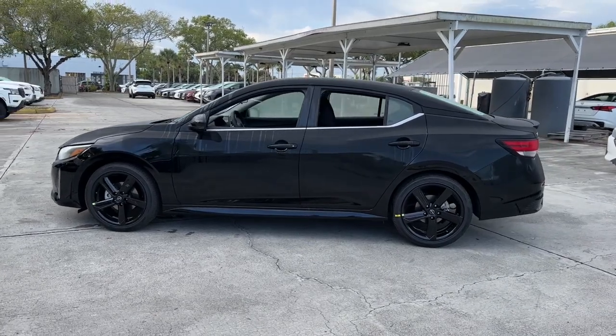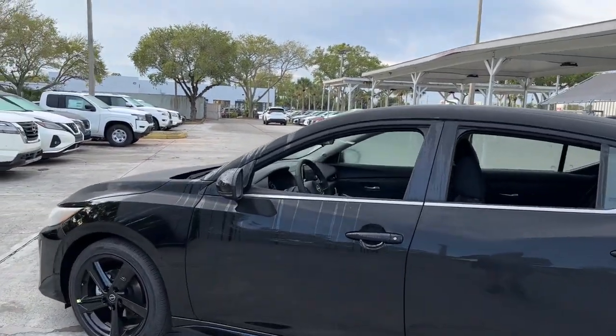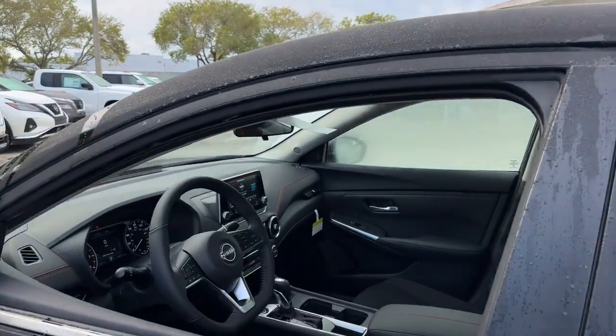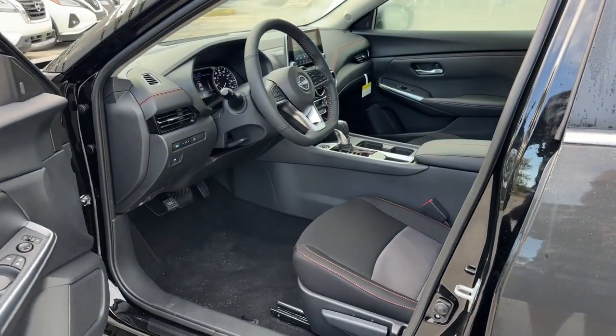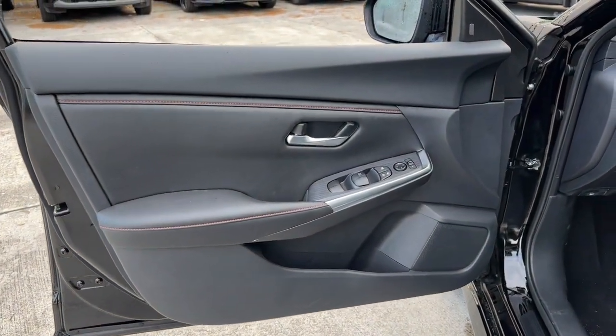These are just some of the great options this vehicle comes with: intelligent auto on-off high beams, pre-collision system, lane departure warning, keyless entry, backup camera, remote engine start, and adaptive cruise control.